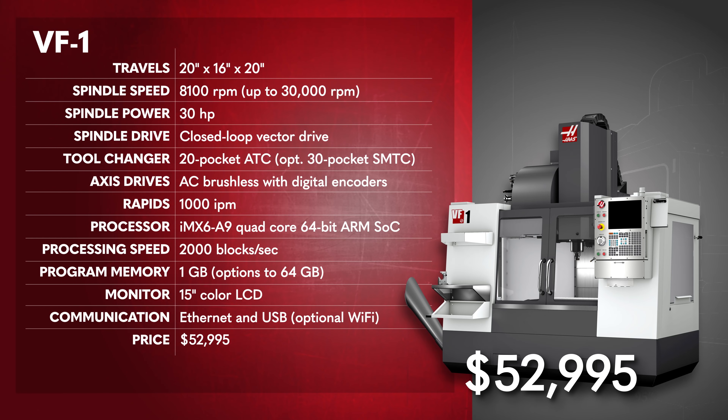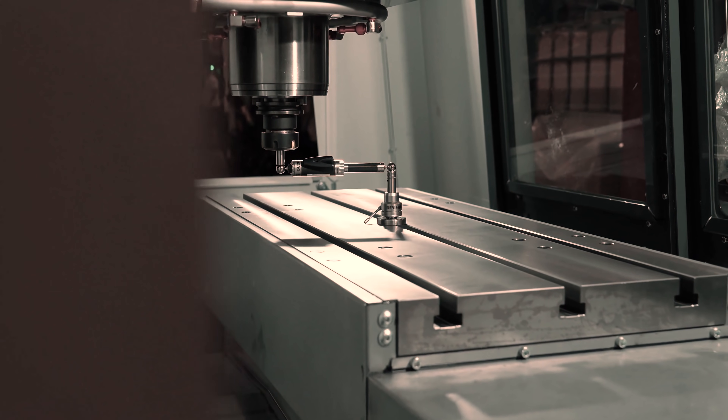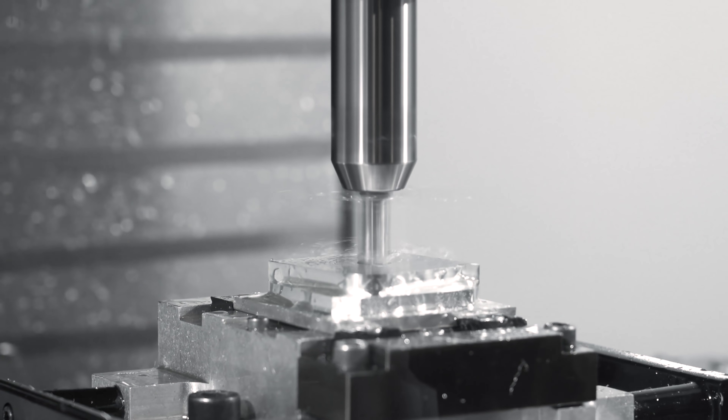In 2021, a Haas VF1 costs less than it did 30 years ago. This is why Haas VMCs are among the best-selling small verticals in the world.